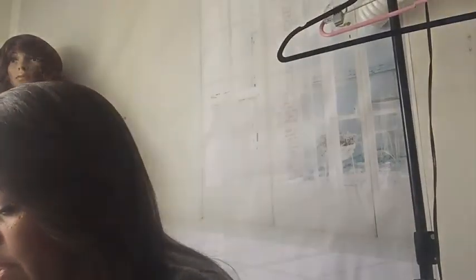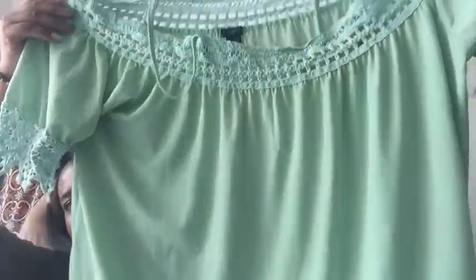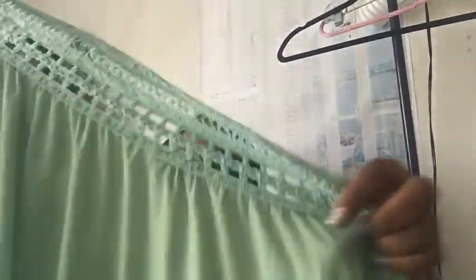Next piece — this is Rue 21, size 1X. I do have plus sizes in this haul as well as regular standard sizes. This is just a really cute tunic blouse. I love the detail across the neckline and the little sleeves — it's really cute.